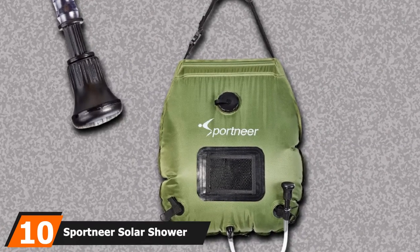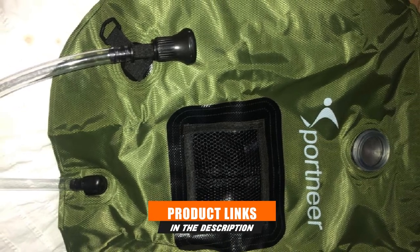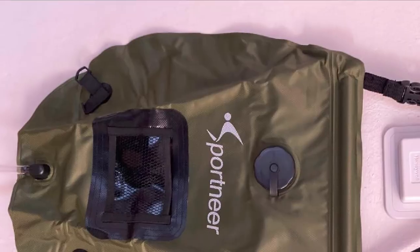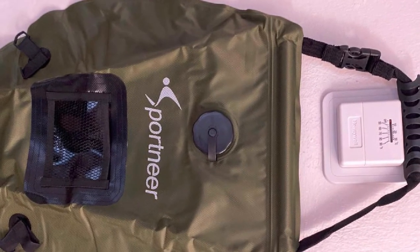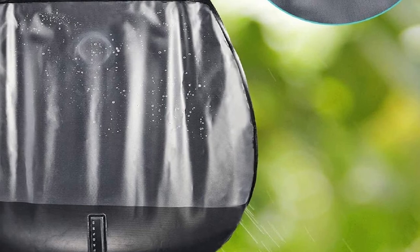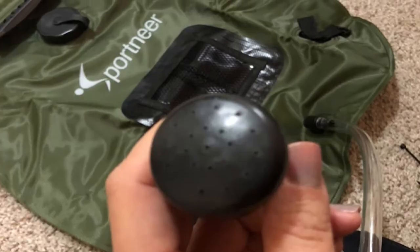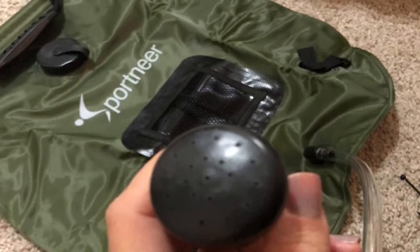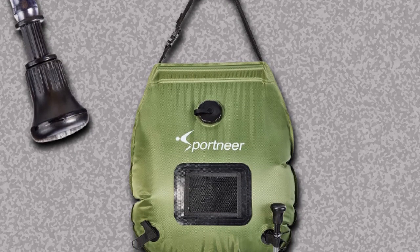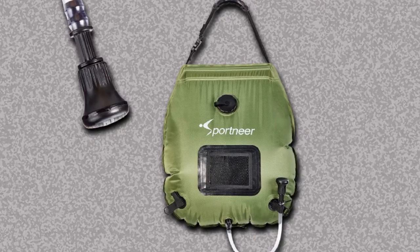Finally, the number 10 position is dominated by the Sportnear Solar Shower Bag. An integrated solar panel heats water held in an insulated PVC bag. With a 5-gallon capacity, it can provide enough showers for a solo outdoorsman or a small crew. It comes equipped with a temperature bar, showerhead, storage pockets, and a carrying case. Buyers are pleased with its convenience for camping and outdoor activities, as it is portable and durable. One common complaint is that the showerhead is too small. It is not a suitable alternative for a normal home shower, though some use it as a backup for power outages or emergencies. The bag comes with a hook for installation on a tree, wall, or car.